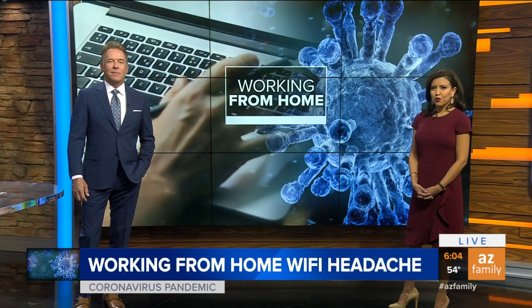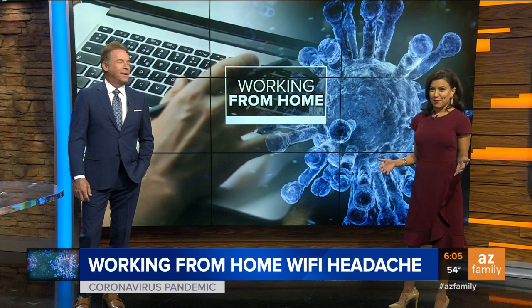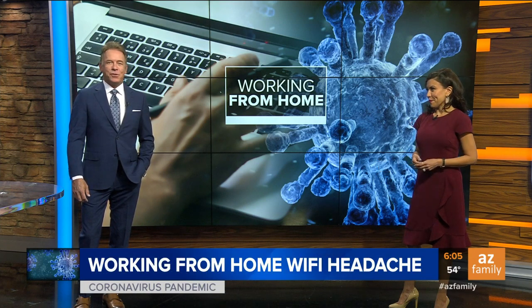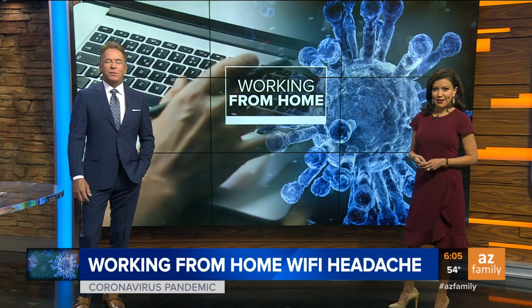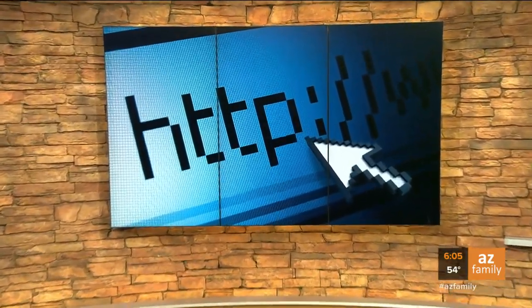If you are working from home, you've probably noticed your phone service and Wi-Fi feel like they're slowing down a bit. Arizona's family is trying to help with those Wi-Fi headaches. So three on your side, Susan Campbell, joining us with some expert advice on how to speed things up. Good morning, Susan.